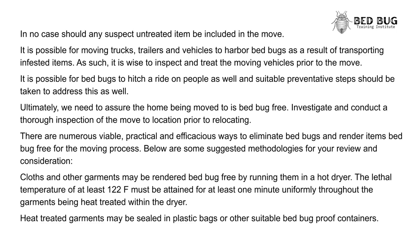Ultimately, we need to assure the home being moved to is bedbug free. Investigate and conduct a thorough inspection of the move-to location prior to relocating. There are numerous viable, practical, and efficacious ways to eliminate bedbugs and render items bedbug free for the moving process.